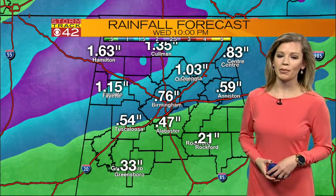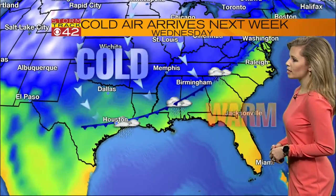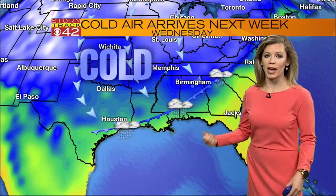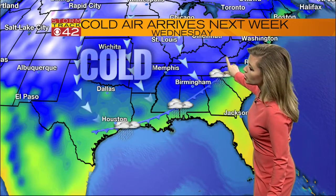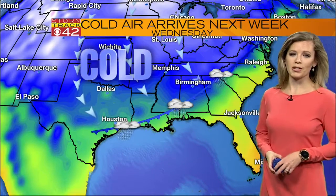We are going to see a good bit of rain with this front. Notice rainfall totals upwards of an inch in some spots, especially in West Alabama, which is good because we were starting to see a drought in West Alabama — so we do need the rain. We could see a few thunderstorms along this cold front Tuesday into Wednesday, but it's not looking like anything will be severe.